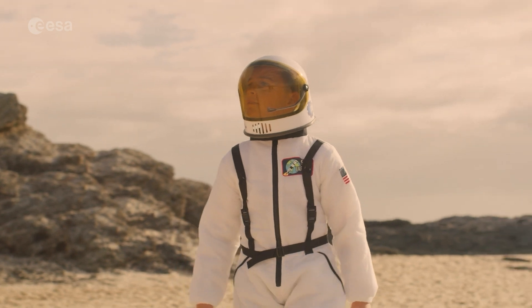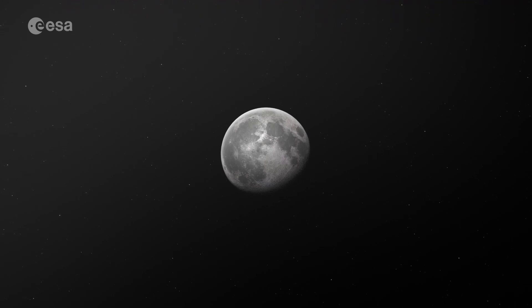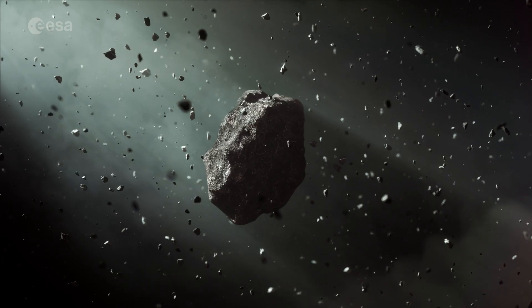Take on a new role as space adventurers with the Moon Camp Challenge. Team up with your classmates and design a human habitat on the Moon, on Mars, or even an asteroid.